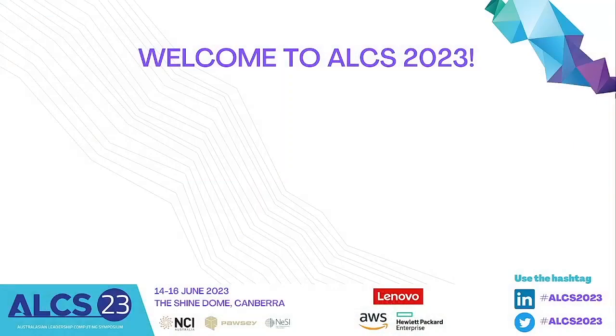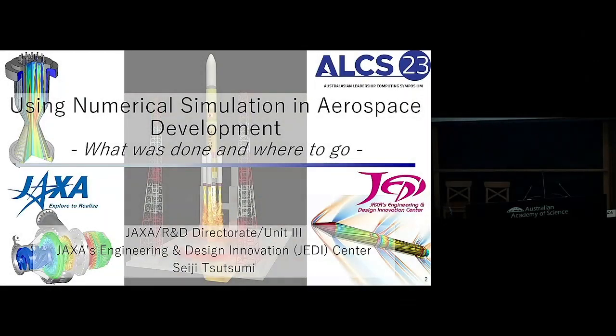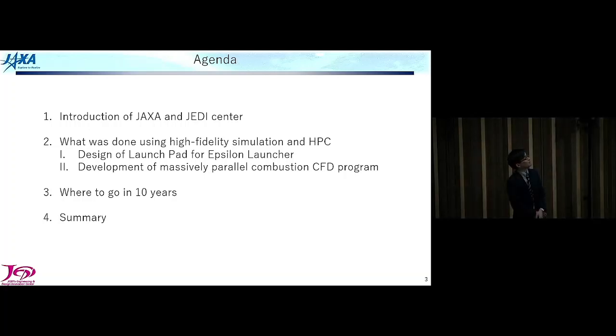Thank you for your introduction. It's a great honor for me to present our activities using numerical simulation in aerospace development. Here is the agenda for today. First, I will introduce what JAXA is and the center I belong to, called the JEDI Center. Then I will talk about what has been done using high-fidelity simulation and HPC, picking up some examples: design of a launch pad for the Epsilon Solid Launcher, and development of a massively parallel combustion CFD program. In the third part, I will talk about where to go in the next 10 years, and finally I will summarize.